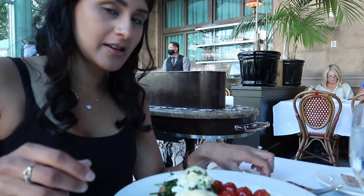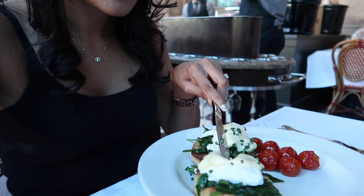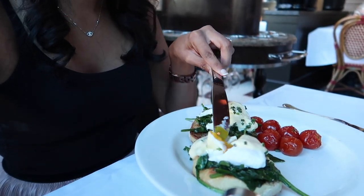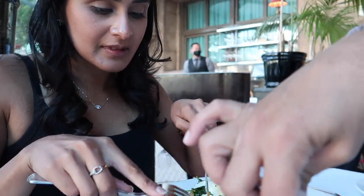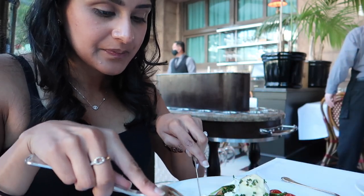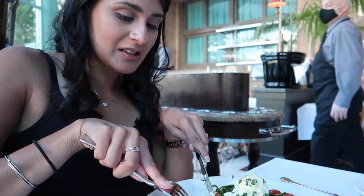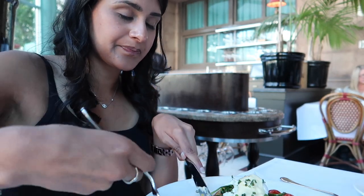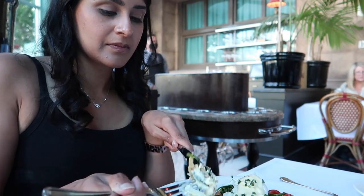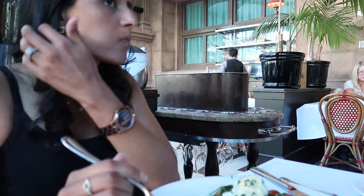I'm going to cut it — I wonder if you can see it. It's pretty good, isn't it? This English muffin looks good, your bread looks good. Let's taste it.